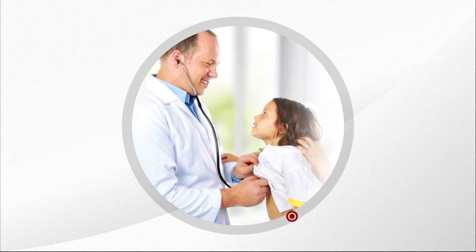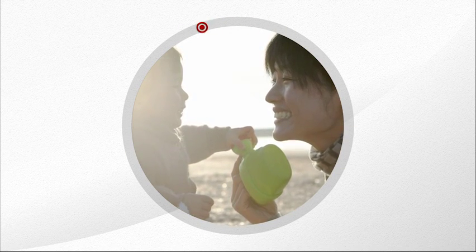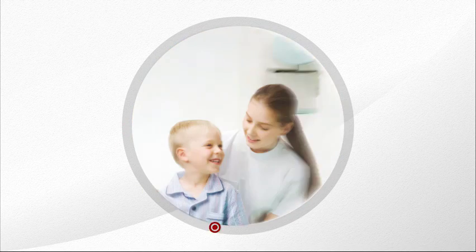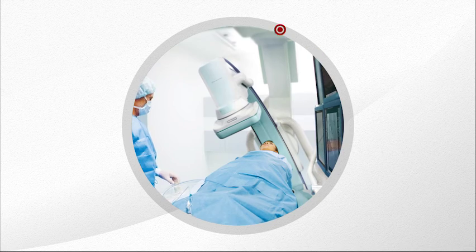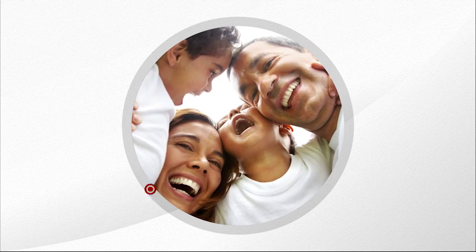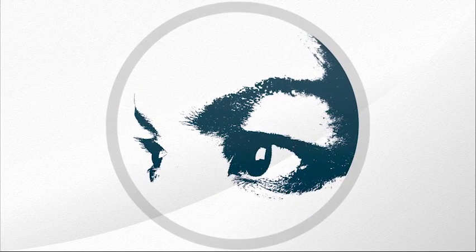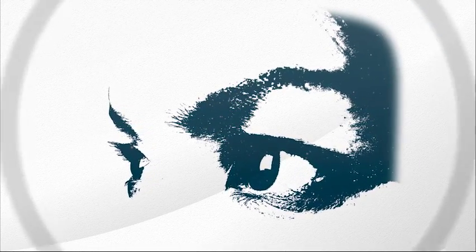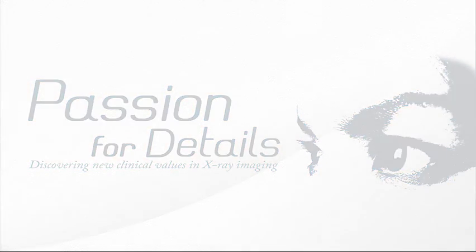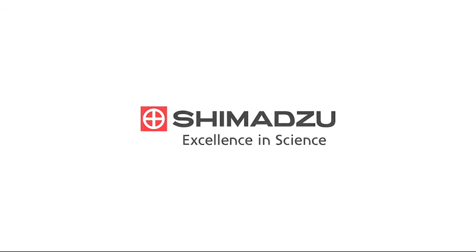Shimazu is committed to supplying products and solutions with new clinical values that contribute to better healthcare, longer healthy lives for a rapidly aging society, and the prevention, early detection, or early diagnosis of disease. Hoping for the well-being and happiness of mankind, Shimazu remains unwaveringly passionate about our missions. Shimazu Global Networks.